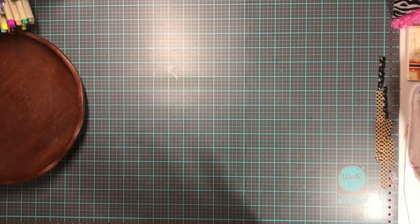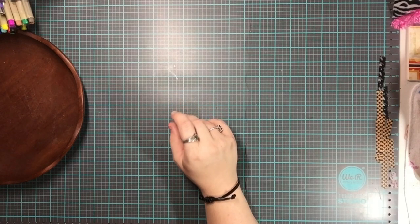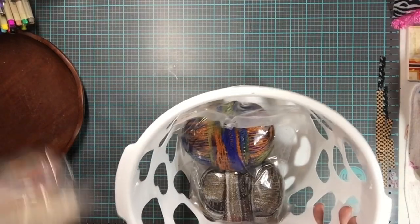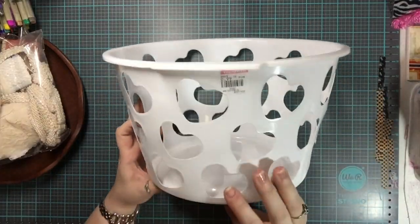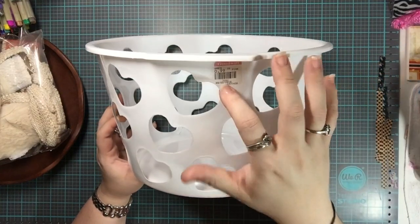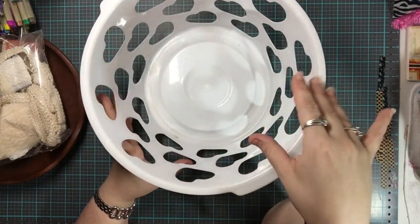I also got a basket — originally for Sydney to put her stuff in. This was a pink tag but priced at 99 cents, so I got this for 99 cents.